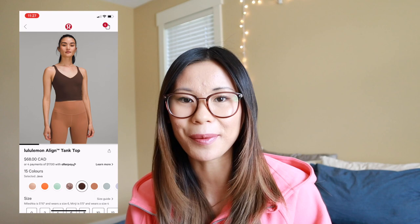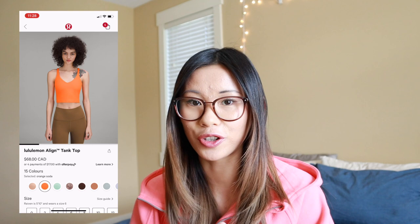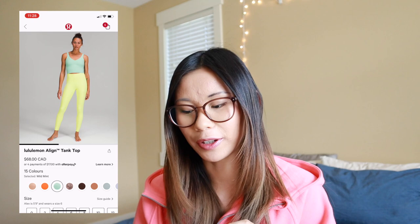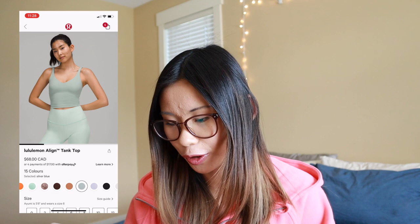I bought Java in the Align leggings, which will be in an upcoming haul, and I'm absolutely obsessed with them. I missed out on French Press and I'm super sad about that, but Java is definitely a lighter toned, warmer brown than French Press, and honestly I love it just as much as I probably would have loved French Press. In the Align tanks we do have Orange Soda, which seems to be a pretty popular color especially on TikTok. We have Wild Mint, which is absolutely gorgeous — though the straps to Wild Mint are thicker than the other Align tanks, which is interesting. We also have Diamond Dye Minkberry Lunar Rock, Silver Blue Pastel Blue, and Electric Lemon.